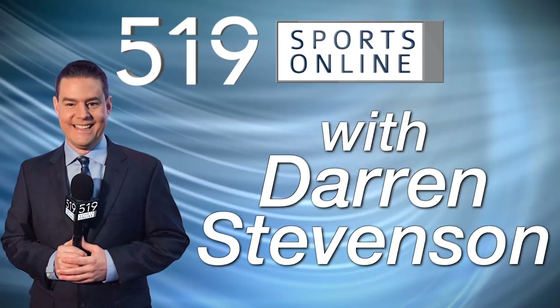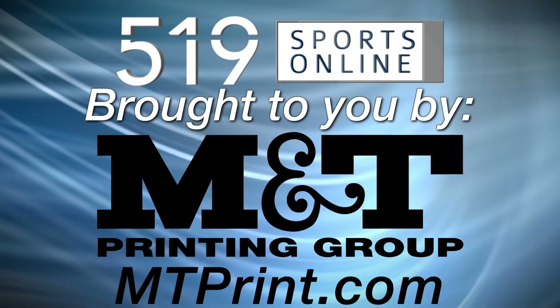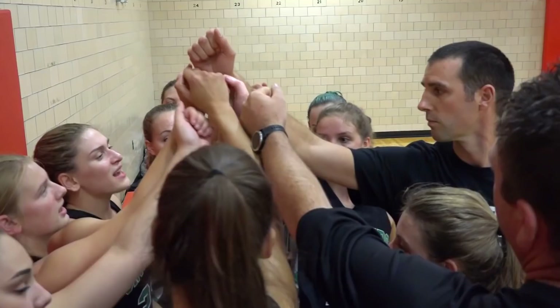This local sports report is brought to you by M&T Printing, offering banners, brochures, business cards and more. Check out their website for a wide range of printed products at mtprint.com.